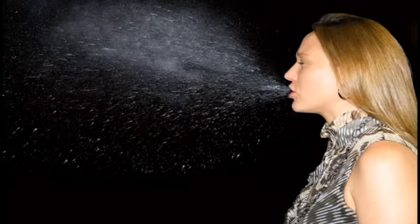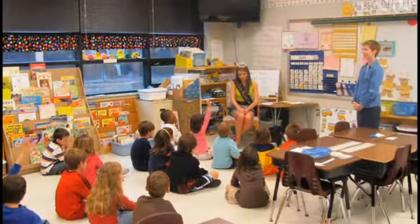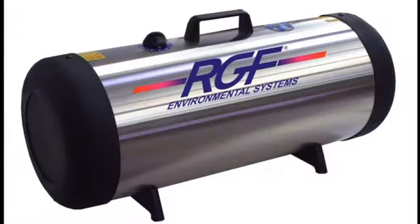The Air Night has been lab tested and proven to reduce the germs in a sneeze by 98% before they travel three feet. Because of the system's proactive ability to kill bacteria and viruses in the air and on surfaces, Air Night units have been specified in the norovirus and MRSA protection plans of America's largest restaurant chains, public schools, assisted living facilities, doctors' offices, and hospitals.